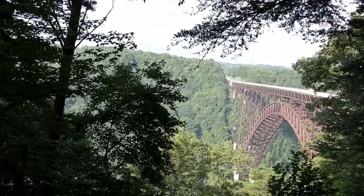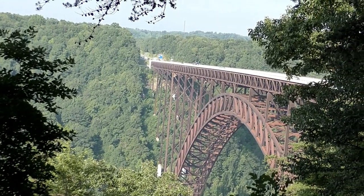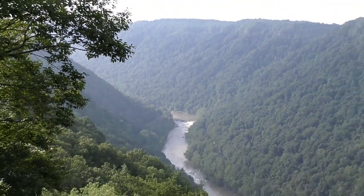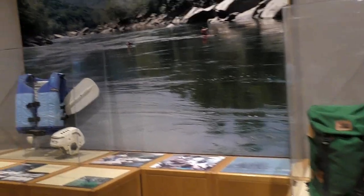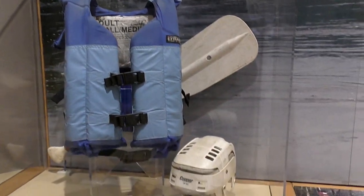Wow, oh wow! There it is — the New River Gorge bridge. The visitor center opened up, so we're going to take a little look around. I would recommend stopping here as you make your way to the New River Gorge bridge.